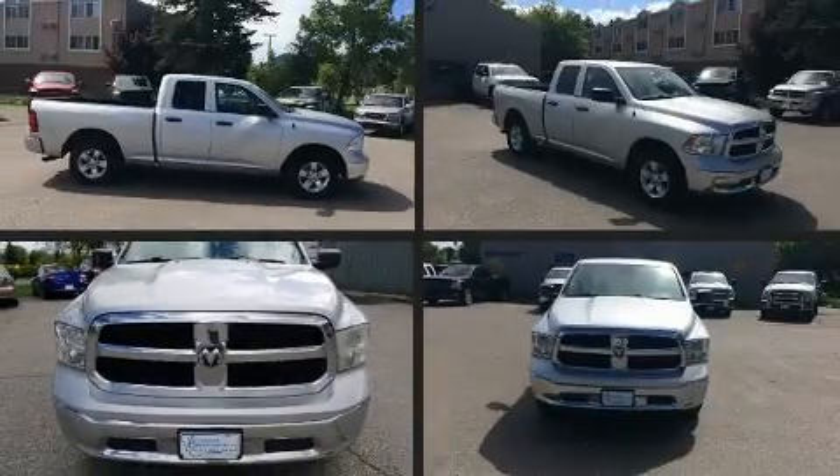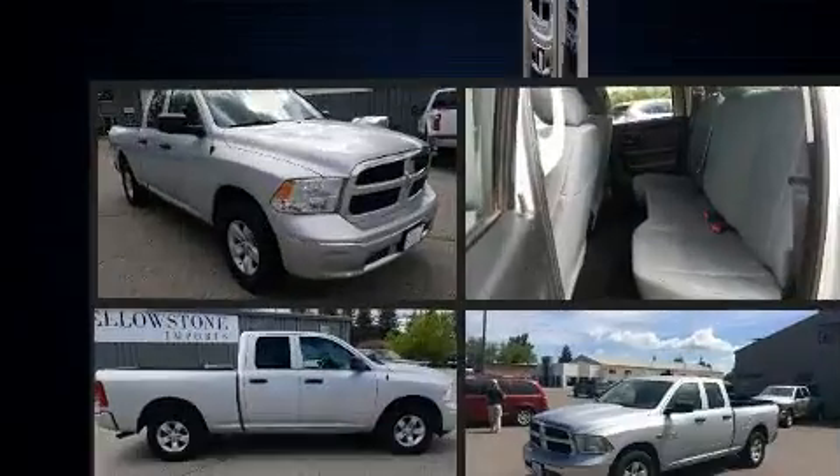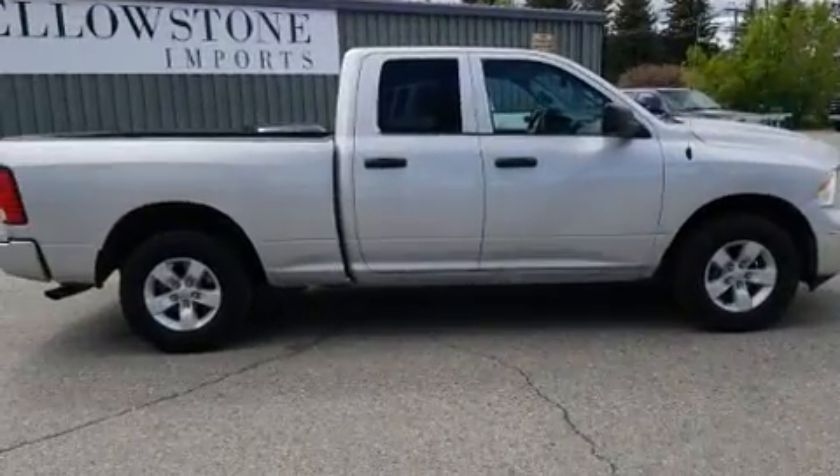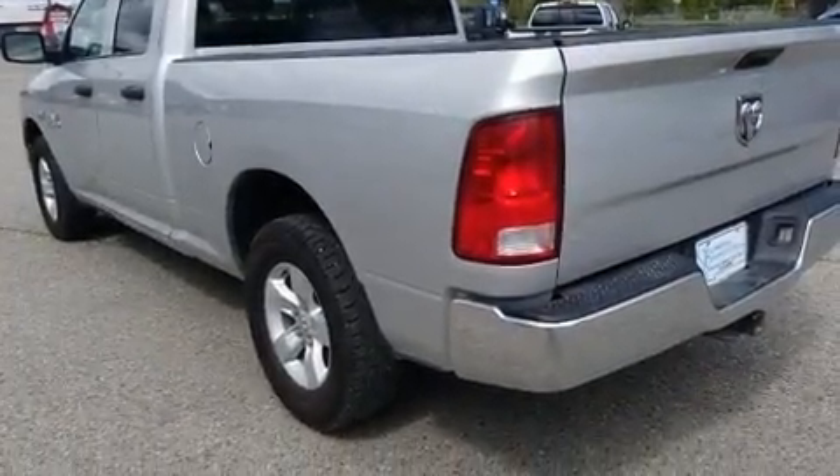The 2015 Ram 1500. This four-door, six-passenger truck provides exceptional value. It features four-wheel drive capabilities, a durable automatic transmission, and a powerful eight-cylinder engine.